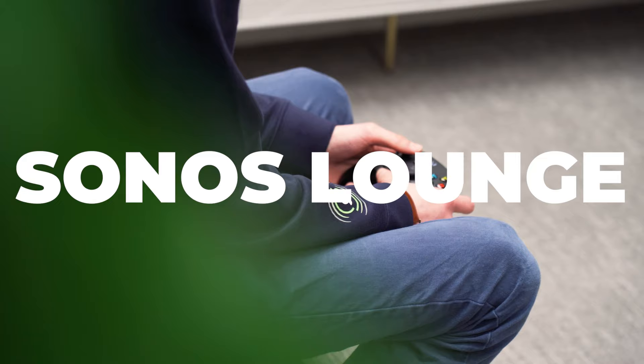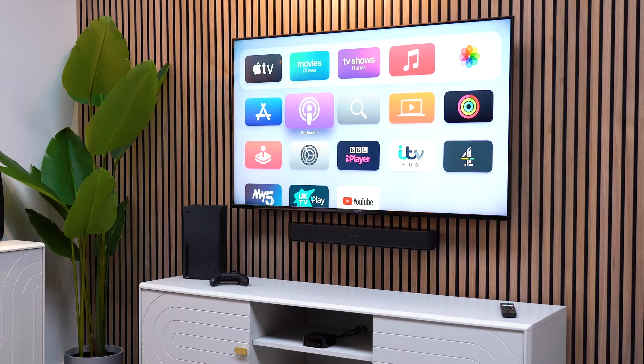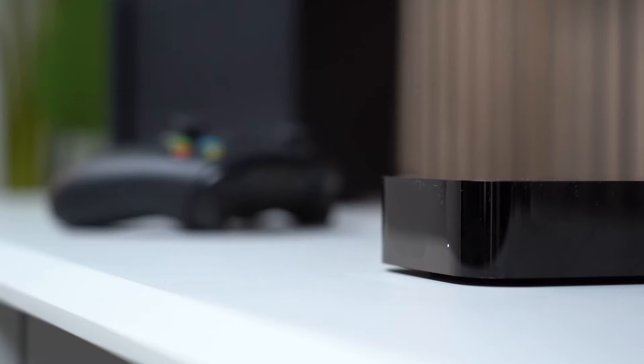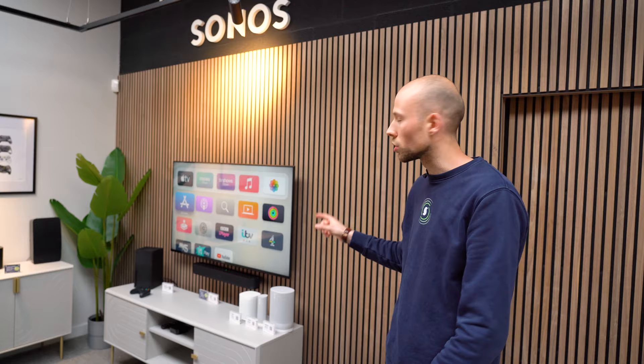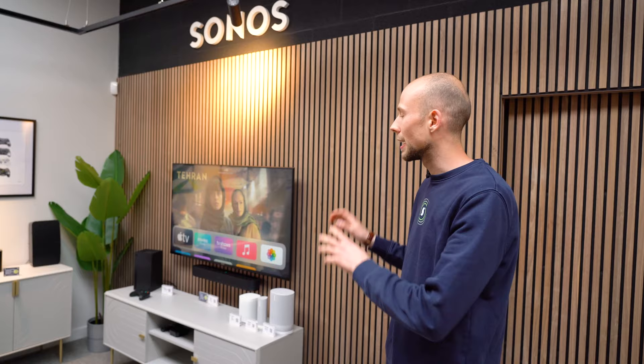Here we've got a Sonos snug area, designed to replicate smaller rooms in your home that you might have. So we've got a smaller TV, a smaller Sonos soundbar, and we've got the full Sonos range here that you can try out. This is all powered by the Apple TV, so you guys can watch what you want — it won't just be in retail mode showing flashy content, it will actually be like what it is when you take it home.